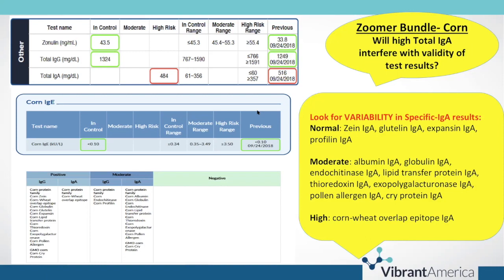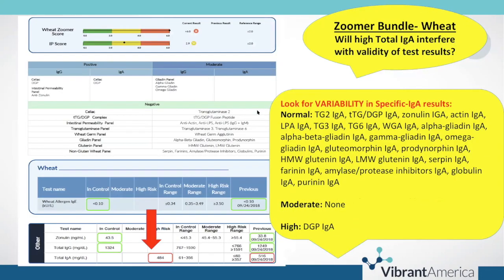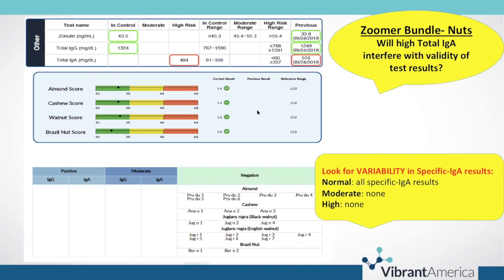On the dairy zoomer, there was no specific IgA reactivity, and on the wheat zoomer, just one specific IgA result was positive. On the corn zoomer, you're seeing much more specific IgA reactivity. They also did a nut zoomer with zero specific IgA reactivity — all specific IgA results were normal.